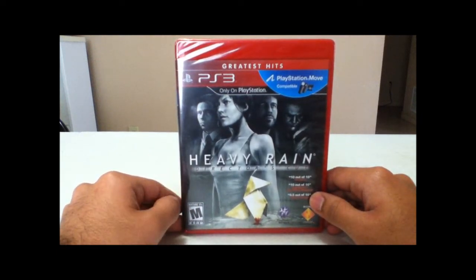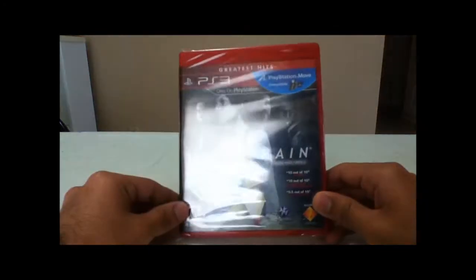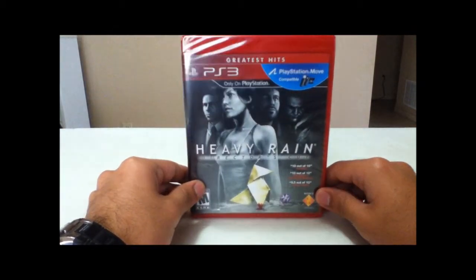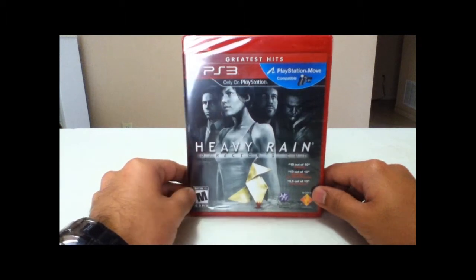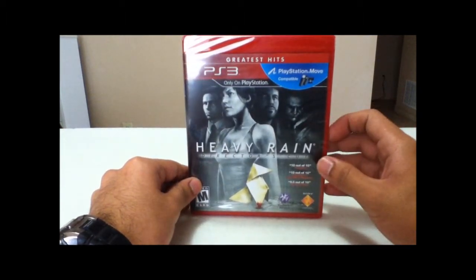I always wanted to play this game. I've seen videos of it and it looks pretty darn cool. I've seen a lot of good reviews, and even here it says the scores it got, so I'm impressed by the game. I'm also very excited to listen to the soundtrack and see how it sounds. So let's open the game and see what it has inside.